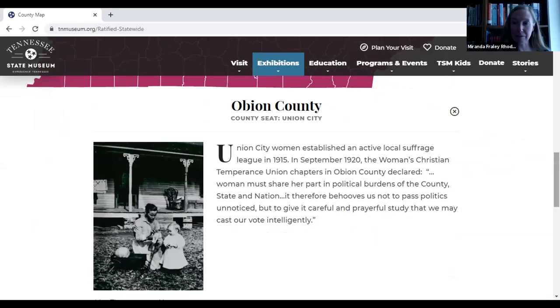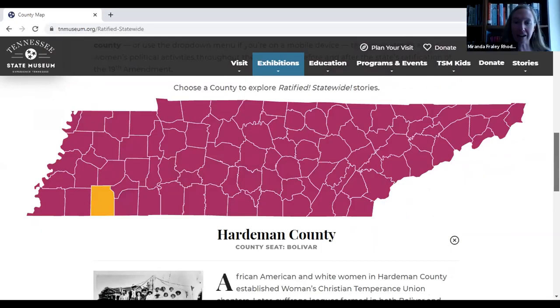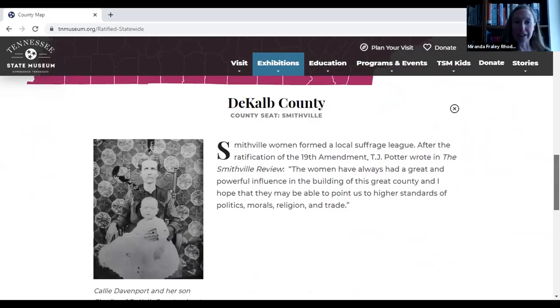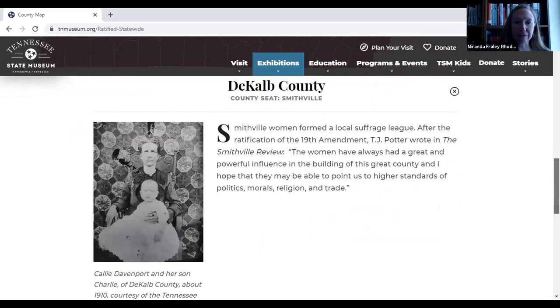We also highlight women's work in the temperance movement, like in Franklin County, and we talk about different suffrage leagues established throughout the state, and the various organizations women were participating in. The pictures really help illustrate and give students a snapshot of people in these communities at that time. In Smithville, their newspaper editor was very much in favor of women voting.